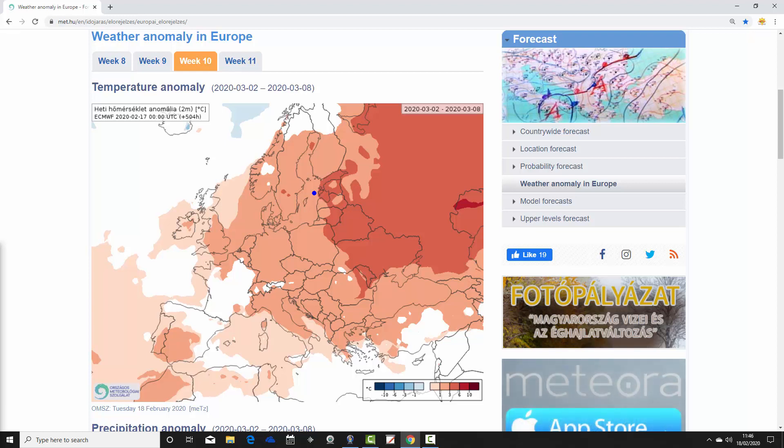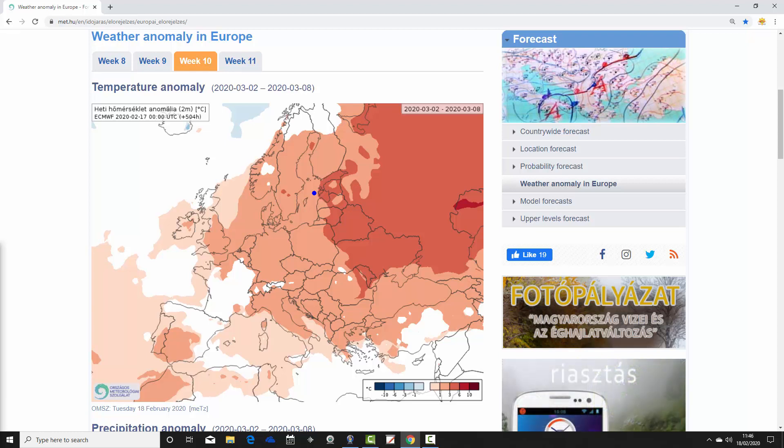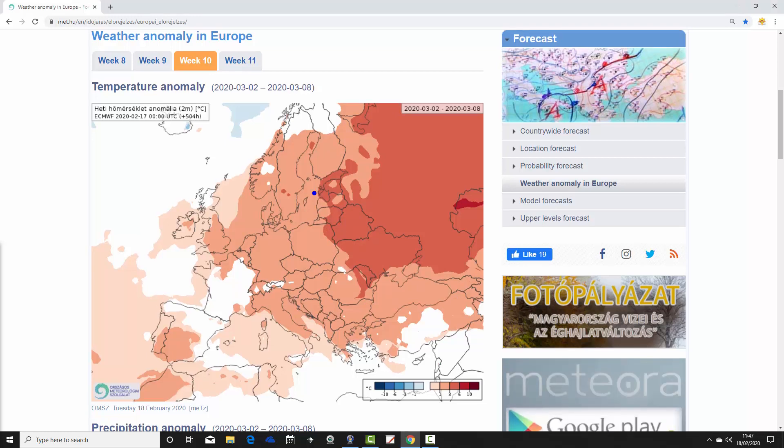Then we go through to week three, week ten of the year, from the 2nd to the 8th of March. This week goes a lot milder in the northwest — that little colder interlude in week two is not sustained. Week three generally sees above-average temperature anomalies. The intensity of the above-average temperatures is easing a little bit, although much of eastern Europe is still 3 to 6 degrees above average, and more widely most parts of Europe are around 1 to 3 degrees above average. The UK and Ireland go up to around 1 to 3 degrees above average, and southern Europe remains on the mild side, although France is a bit cooler.